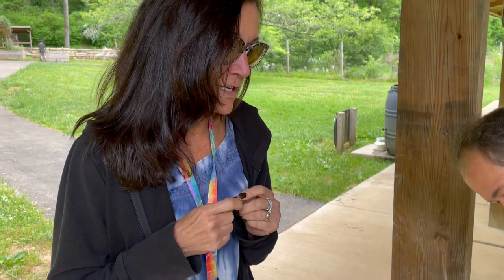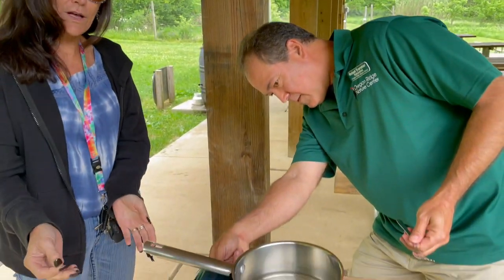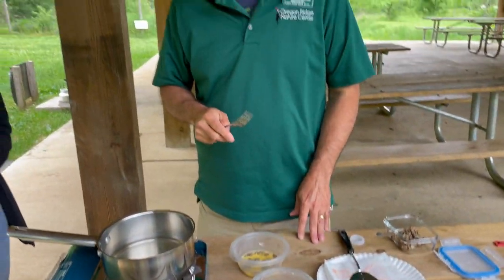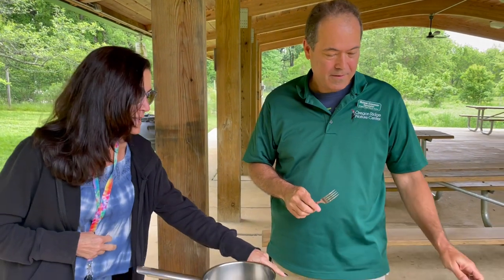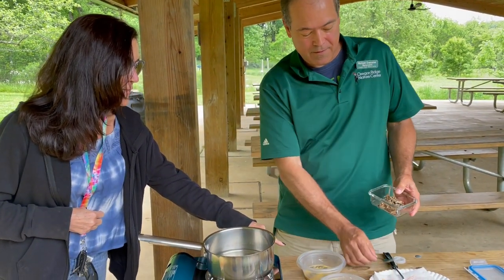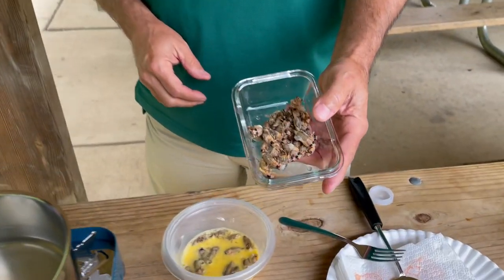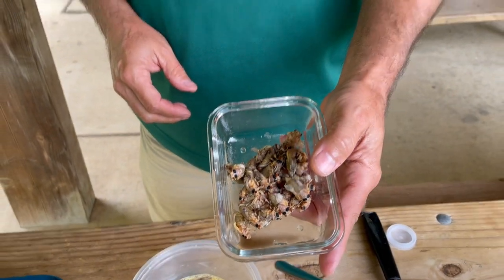Michael shows everything he's prepared and brought his Boy Scout pan so they can cook right here in the Nature Pavilion. The cicadas are from a spot in his backyard where he's certain no herbicides or pesticides have been used, so these are safe to eat.